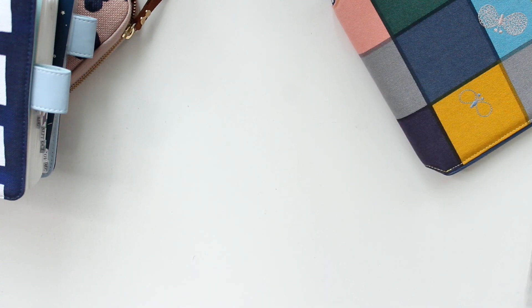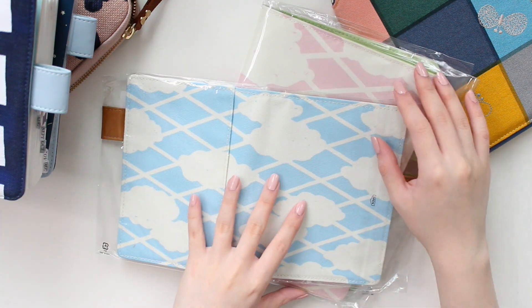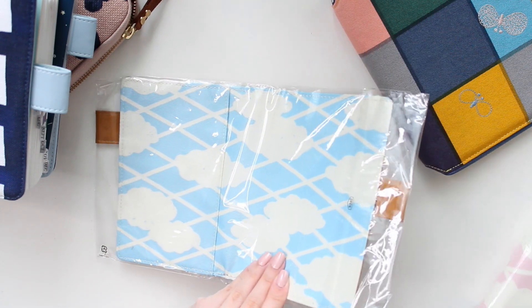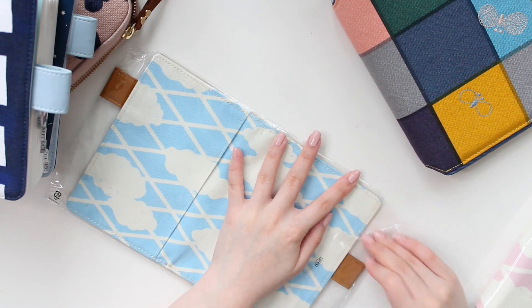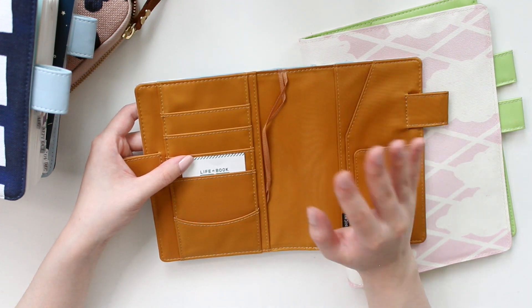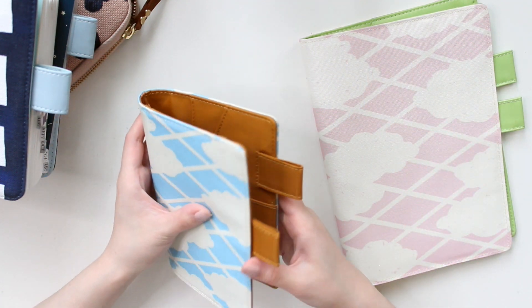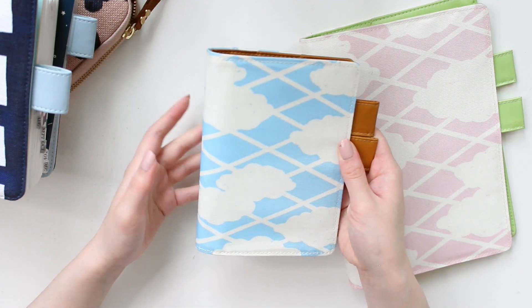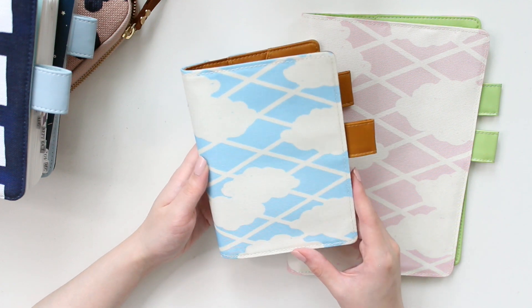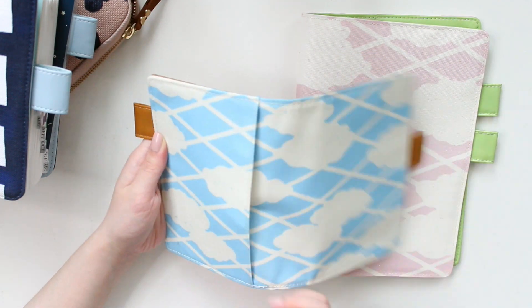The last two covers are matching — I picked up an A6 and an A5. Both are from the World Folk Pattern collection, Japan edition, from the 2017 collection. I remember really wanting these covers but they were sold out when I first made my purchase in September 2017. I was so shocked to see them back on the website because I've been wanting them for a very long time. I've seen them on Etsy but they were priced higher than what I paid now.